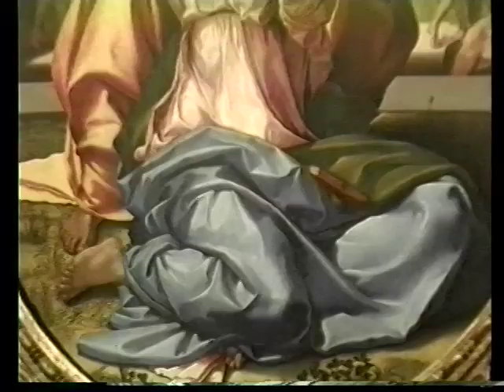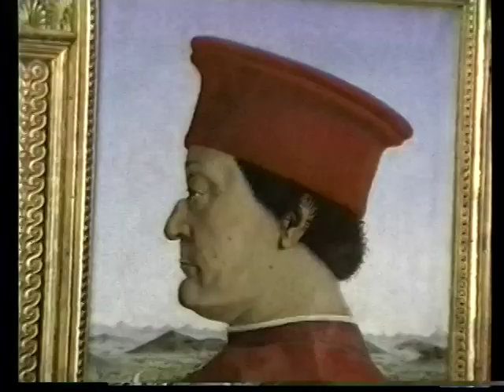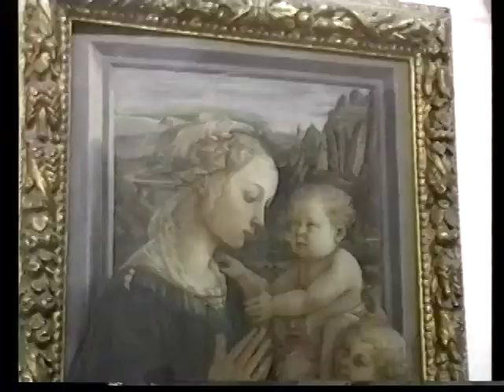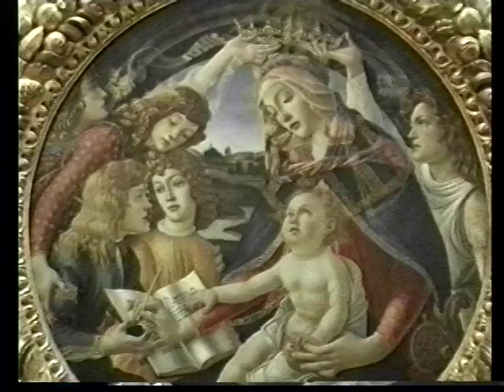Following the crowds into the Uffizi, one of the first paintings you'll see is Michelangelo's round tondo of the Holy Family. You'll see Caravaggio's Bacchus, the god of wine, and Piero della Francesca's Duke Federico and his wife. Spatial depth and human warmth and personality are some of the fine elements that come together in the paintings of the Renaissance.